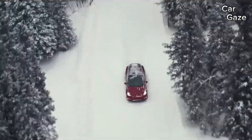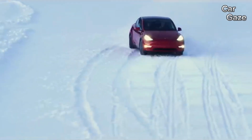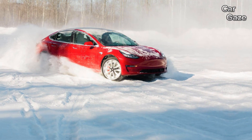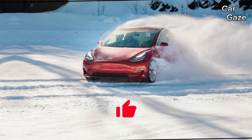Despite sharing the Model 3's interior drawbacks — including the use of low-quality materials and a singular infotainment display on the dashboard — the Model Y competes in price with luxury EV SUVs like the Audi Q8 e-tron, Cadillac Lyriq, and Genesis GV60, which boast more panache and superior build quality.